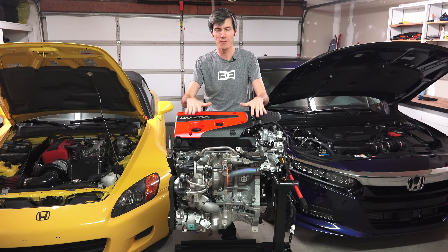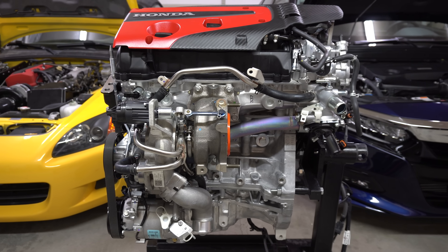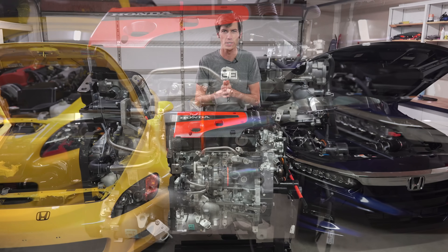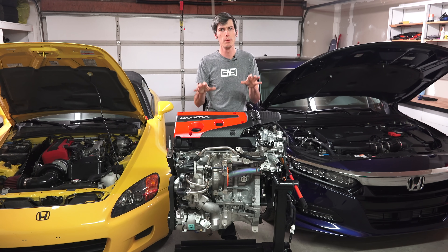Hello everyone and welcome. In front of me is the Honda Civic Type R engine. This is a 2-liter turbocharged inline four-cylinder, but before we get into this engine I want to talk about the Honda Civic Type R because the car is putting down some pretty incredible numbers.